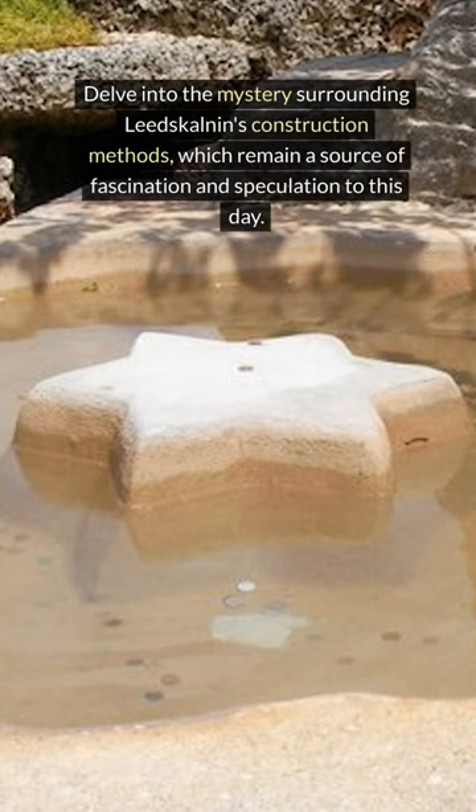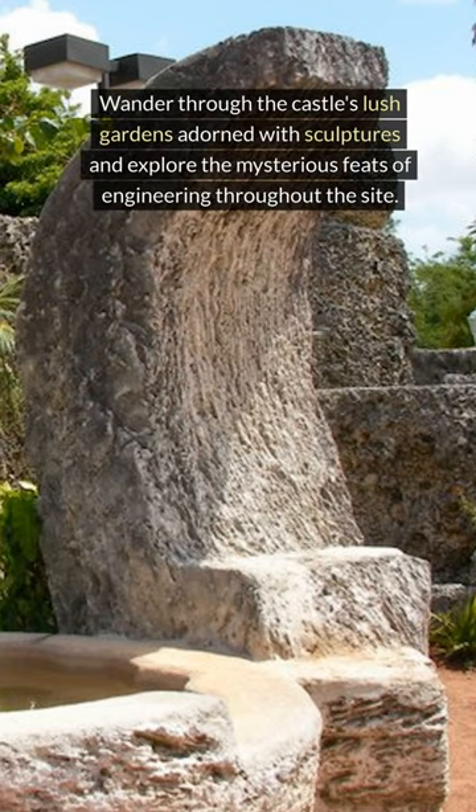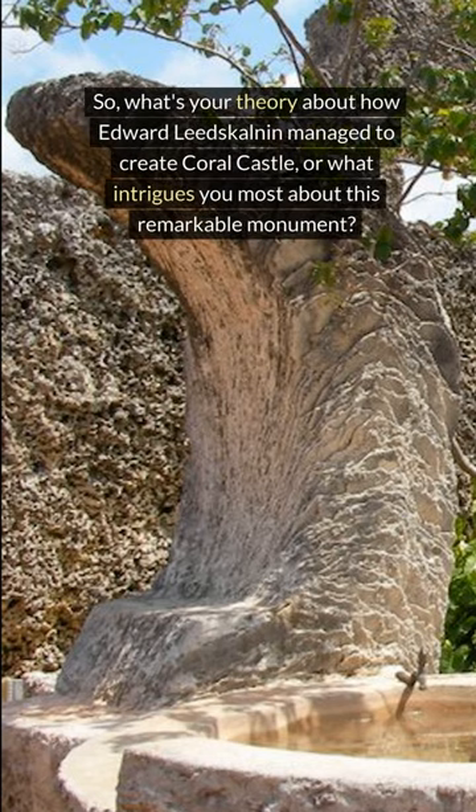Delve into the mystery surrounding Leeds-Colnan's construction methods, which remain a source of fascination and speculation to this day. Wander through the castle's lush gardens adorned with sculptures, and explore the mysterious feats of engineering throughout the site. So what's your theory about how Edward Leeds-Colnan managed to create Coral Castle, or what intrigues you most about this remarkable monument?